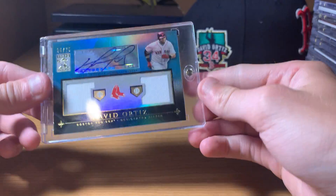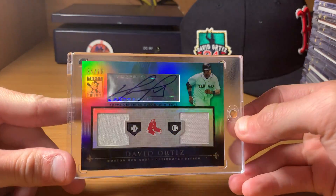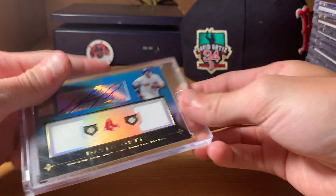Next up is a Topps Tribute blue, numbered out of 75. Dual Jersey. This is an old Tribute — 2010. Inkable Accolades.